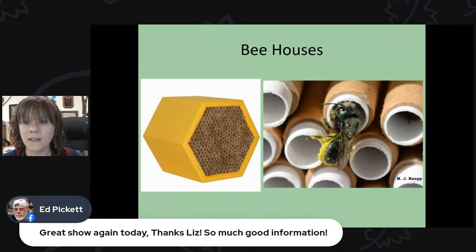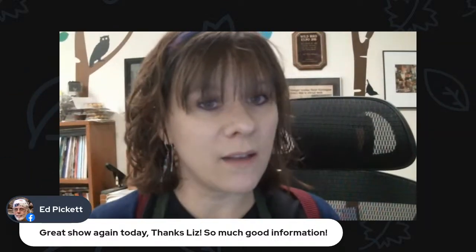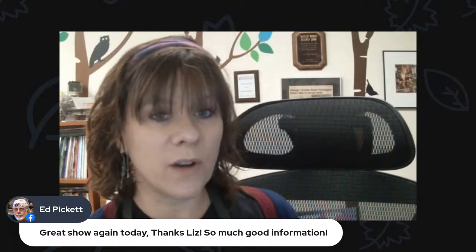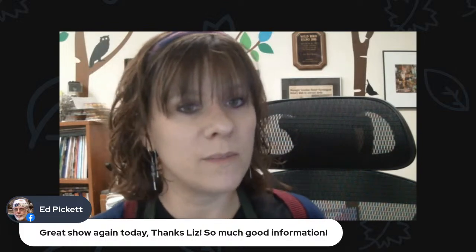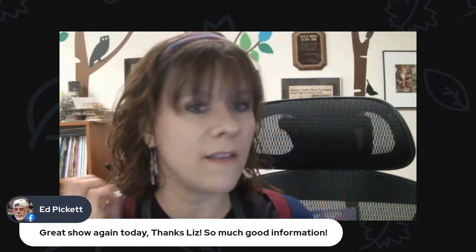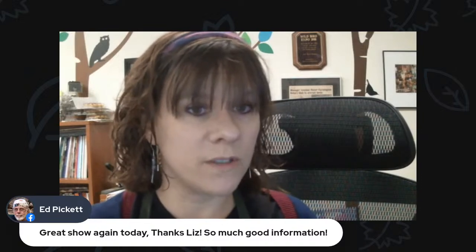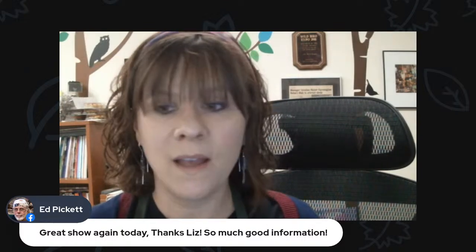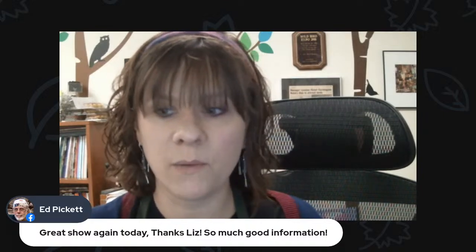Ed says great show again — so much good information. That's everything for today. We'll be back on Saturday with another broadcast — we've got a plant sale with Michael Hanen starting at 10 o'clock going till about three or four, plus birds of prey from Braddock Bay Raptor Research from 10 to 1, and a name-your-price used book sale where all proceeds go directly to the care of birds that can't be released into the wild. Bring some cash and come support them. Have a great week — we'll talk to you soon!